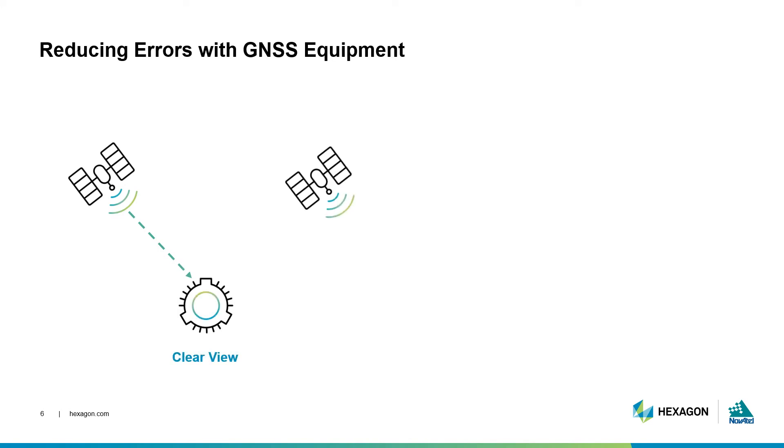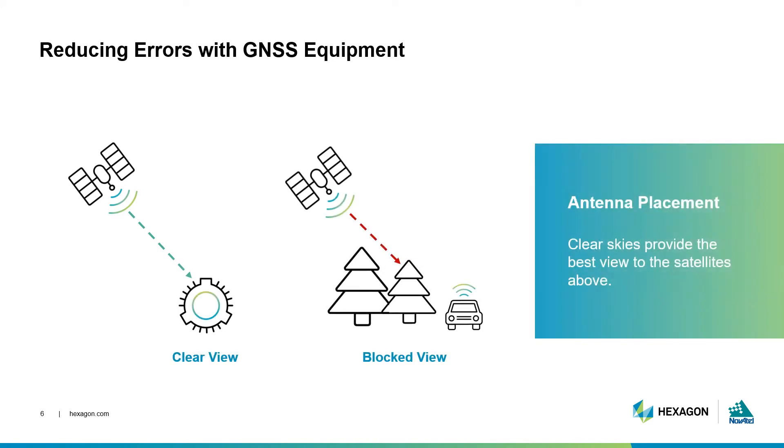Nothing impacts your performance quite like your antenna placement. Antennas with a clear view of the sky are able to track much cleaner signals, which means higher quality inputs into your position calculations. Environments with buildings, trees, or other large obstructions can block or reflect signals. This can have a significant impact on your position accuracy. Our introduction to GNSS book details which antennas are best suited to different GNSS environments.